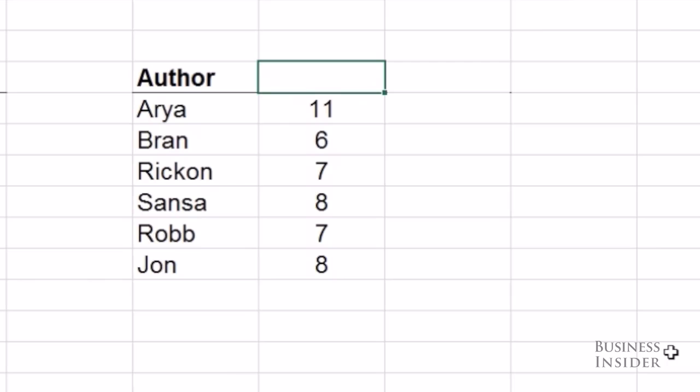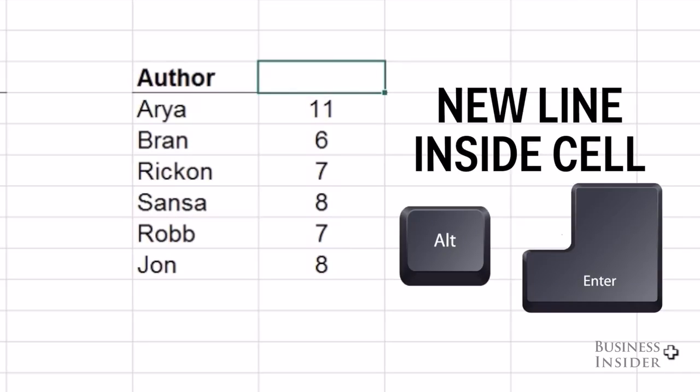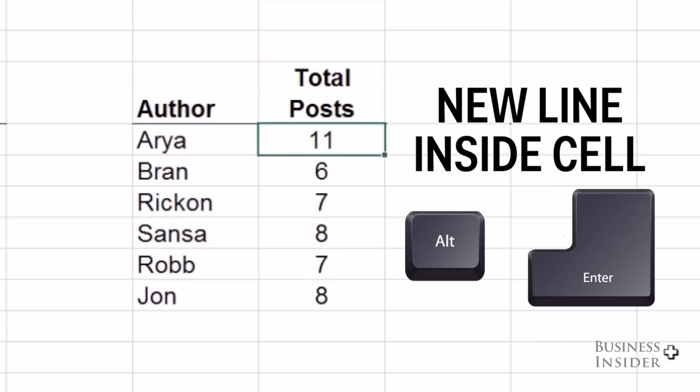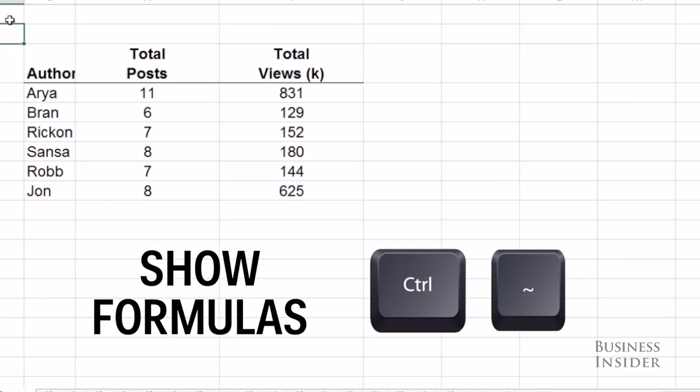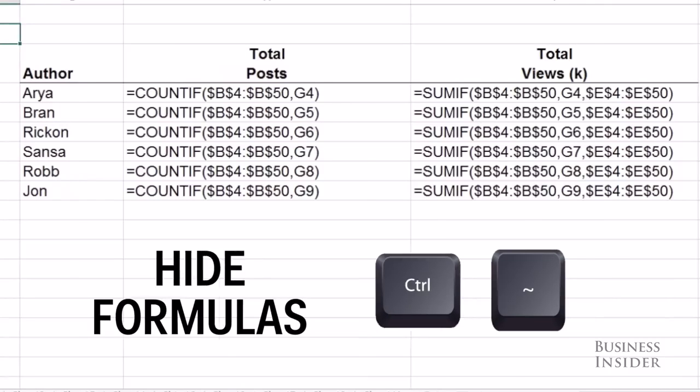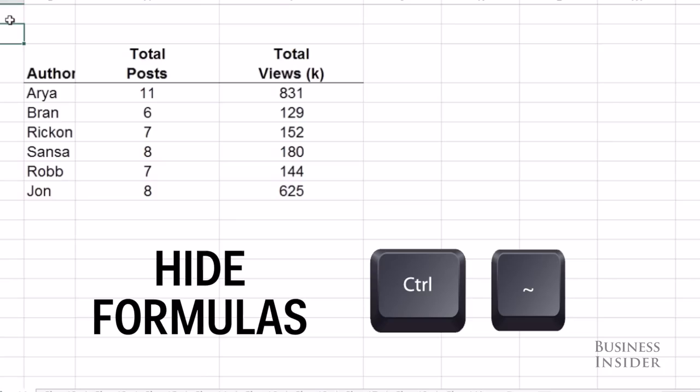This used to always drive me crazy, but if you want to add another line into one individual cell, just hit Alt-Enter, and that will start a new line in that same cell. If you want to look at all your formulas on your sheet, just hit Control-Tilde and all of them will be revealed. Hit Control-Tilde again and they will turn back into values.